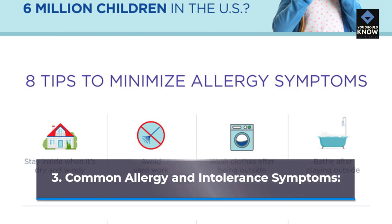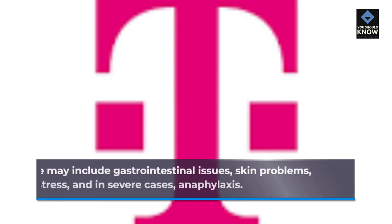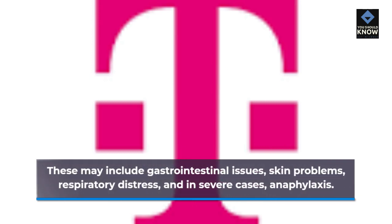Common Allergy and Intolerance Symptoms: These may include gastrointestinal issues, skin problems, respiratory distress, and in severe cases, anaphylaxis.